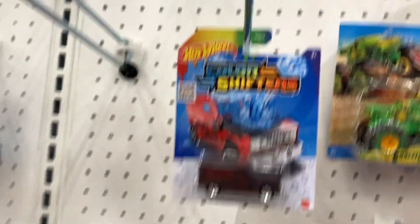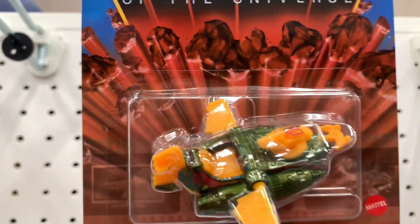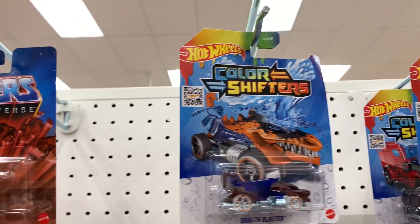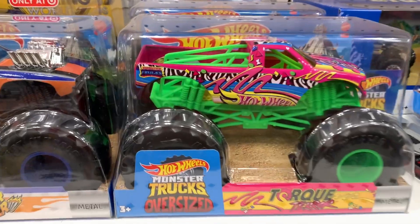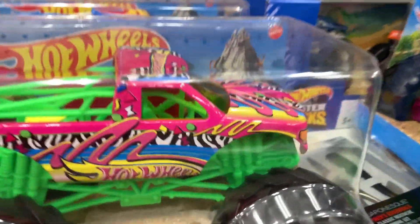And then we got some MOTU up here. We got the Wind Raider - that's pretty neat. And then some color changers. Now we got some of the big monster trucks down here.